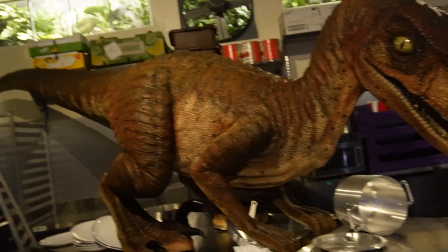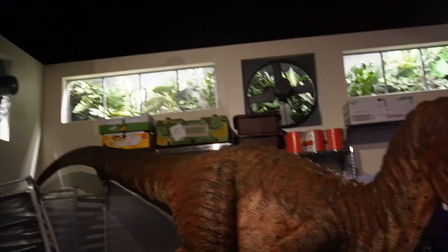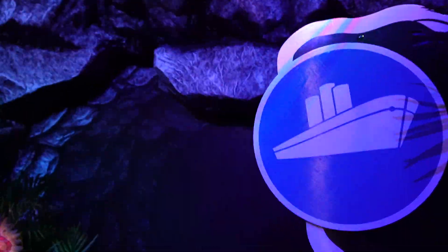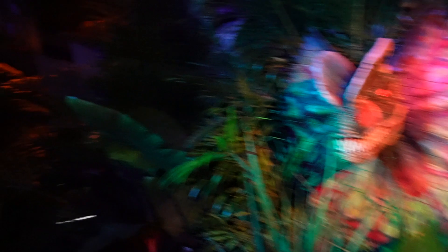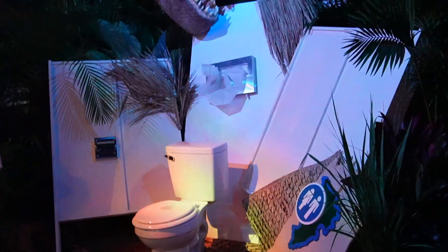Whoa, look at this — it looks so realistic, just like in the movie. Remember when the dinos were dropping in the kitchen? That's pretty crazy. They even got the scene where the dino was about to eat the guy when he was on the toilet. The toilet scene!